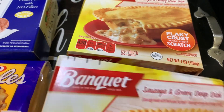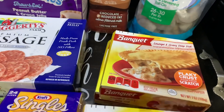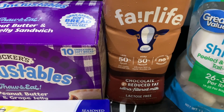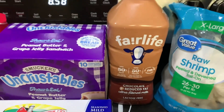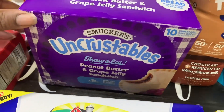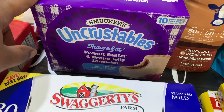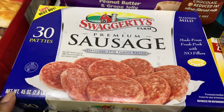Next we got these Banquet sausage and gravy deep dish — kind of like chicken pot pies but sausage and gravy — and we got four of those. DJ got the Fairlife chocolate reduced fat ultra-filtered milk, lactose free. We also got the Smucker's Uncrustables peanut butter and grape jelly sandwiches — you get 10 in this box.